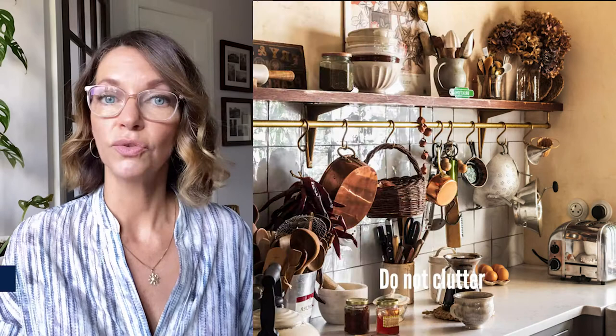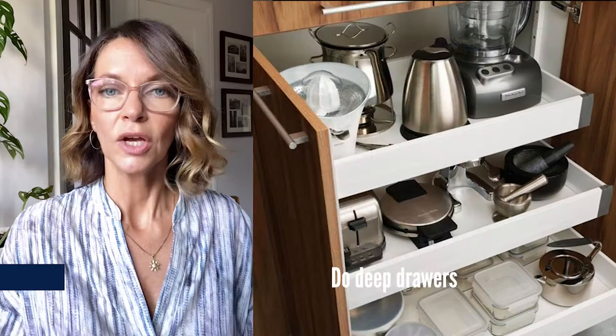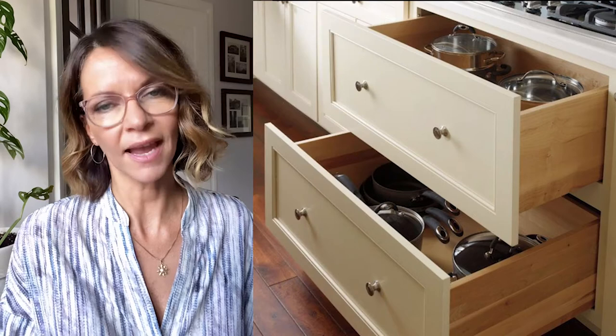Do not clutter your countertops. When you're redoing your kitchen layout, think of all those appliances that you use daily and prioritize these inside your cabinetry space. Do deep drawers to accommodate bigger appliances such as blenders, crockpots, water boilers, and toasters.